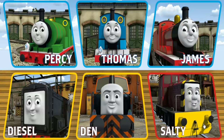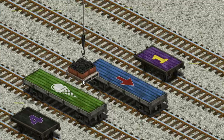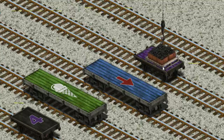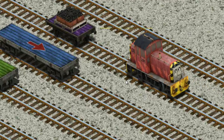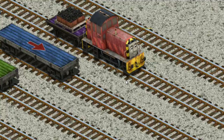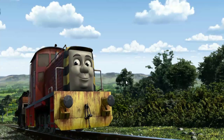It's a busy day at Brendam Docks. Thomas and his friends have many deliveries to make. Salty must deliver the coal to the Sodor Search and Rescue Center. Show Cranky where the coal is. Wait a minute — we're looking for a different one. Help Cranky! You found it! Let's lift and load. Now the cargo must be loaded. Help Cranky find the purple flatbed. There you go!